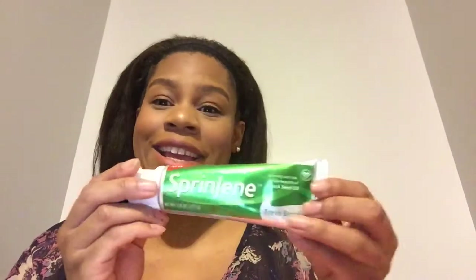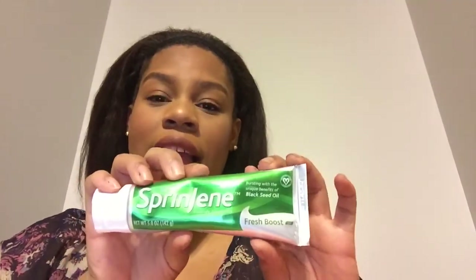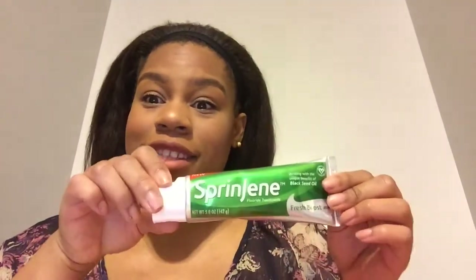The first item is a full-size toothpaste — this is a Spring Jean toothpaste with black seed oil. I opened it to see if it was actually black, but it's not; it's actually green and it smells fresh and clean. It's supposed to whiten your teeth and bring freshness to your breath. I think this is a really good product this month — I'm really excited about it.